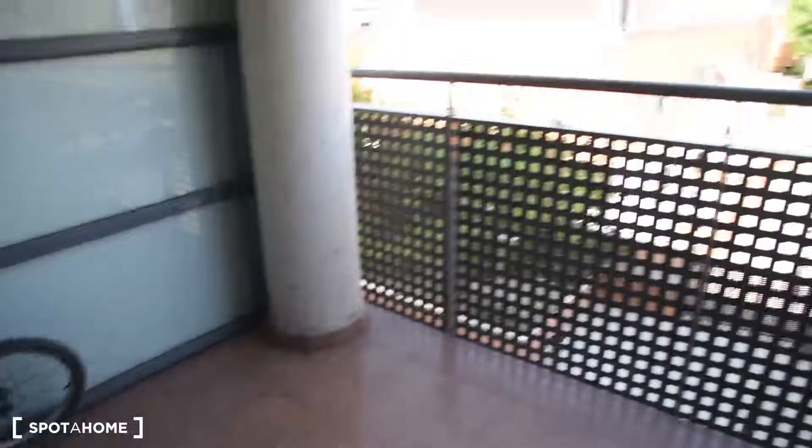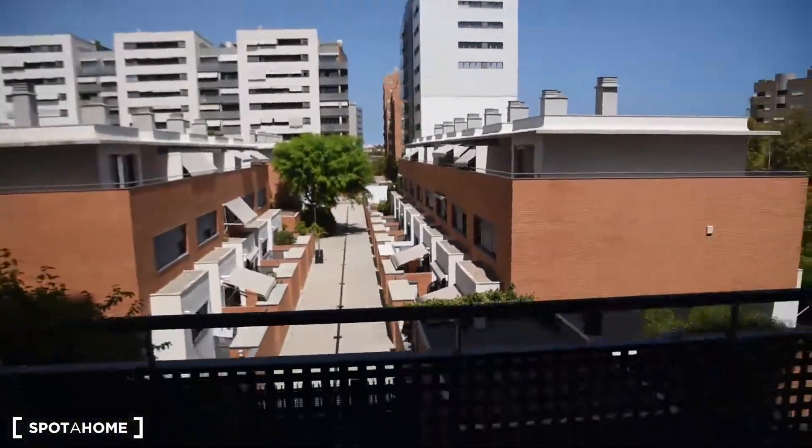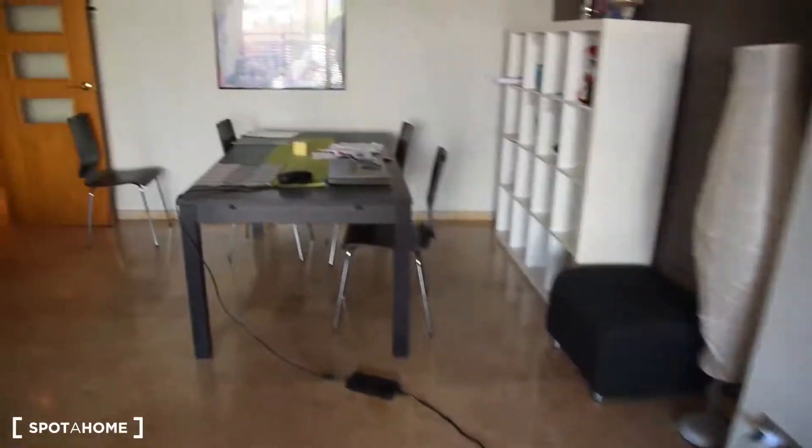And this balcony with this nice view. As you can see, the living room is very spacious with a very big table and everything.